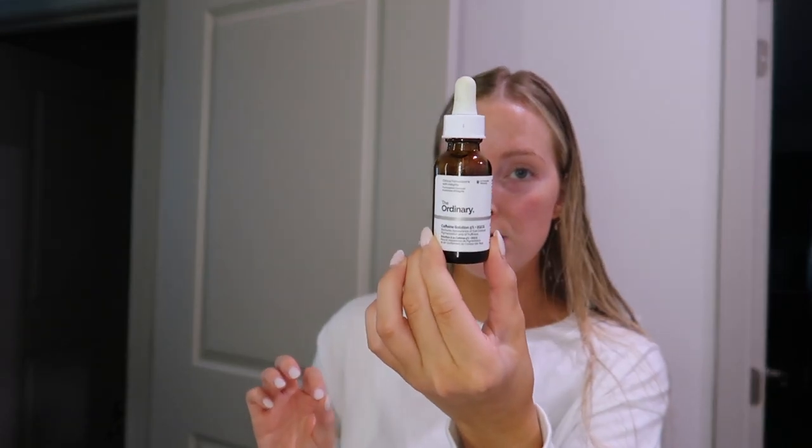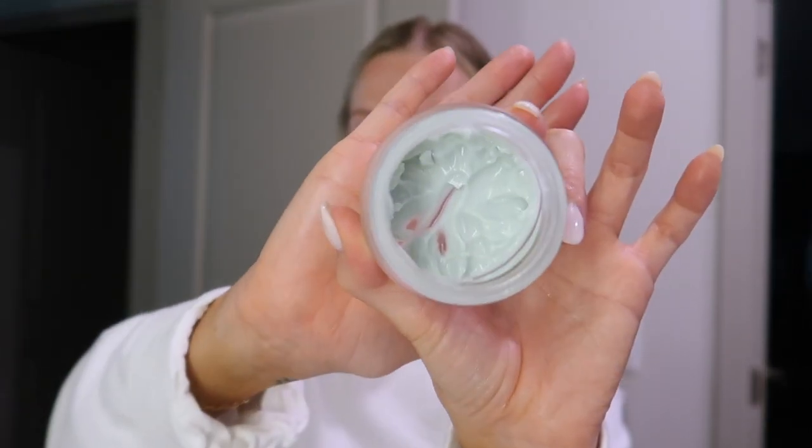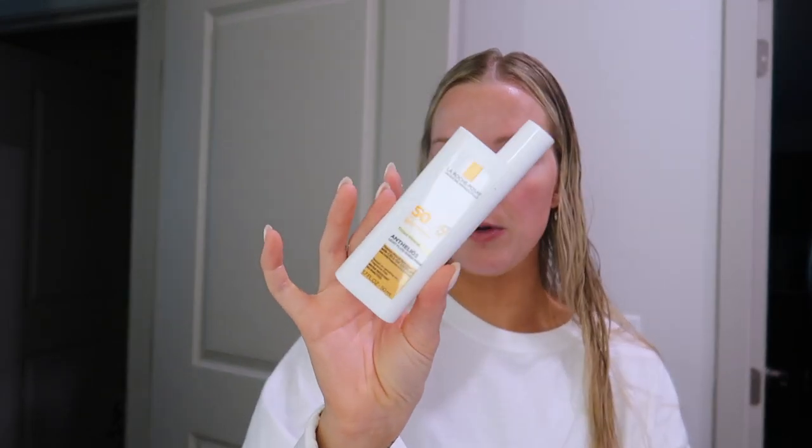Next I'm using the Rode Peptide Glazing Fluid. Then I'm taking the Ordinary Caffeine Solution for underneath my eyes. Next we're going to go in with the Osea Seabiotic Water Cream - I've been loving this, it's almost out. As far as sunscreen, I picked this up a few weeks ago and I think it gave me little bumps, but I'm not sure, so I kind of want to try it again.